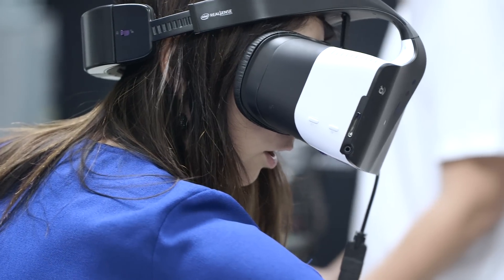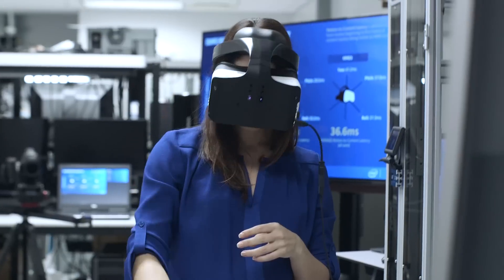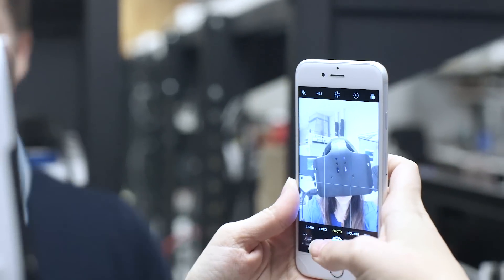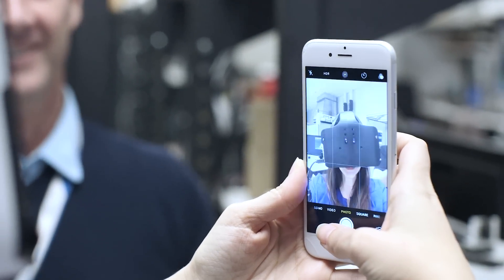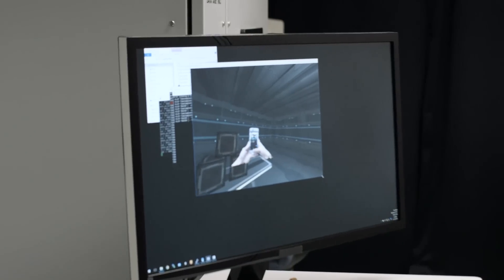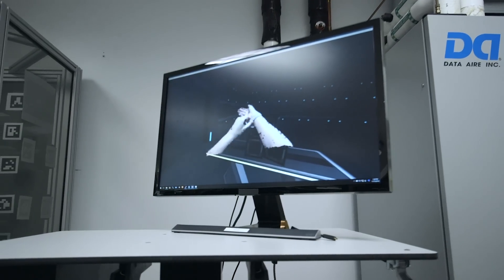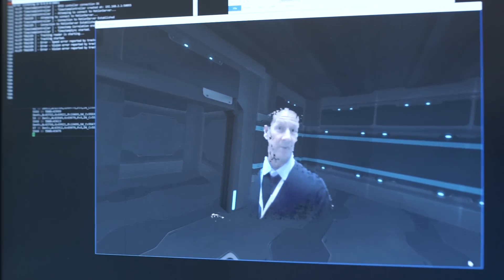The mobility of Project Alloy, along with this concept of merged reality, are really what's supposed to set it apart. Merged reality means that you can bring real-world objects into a virtual environment and then make them virtual too. You can also see other people in the room in your virtual world. It's kind of bizarre and cool and disorienting.